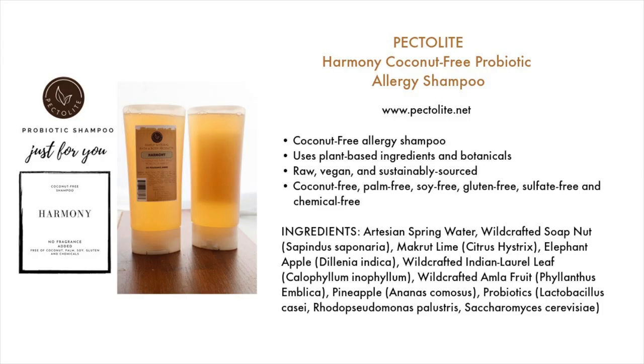Let's start with the shampoos. The first shampoo is by a brand called Pectolite — a brand I'd never heard of before until I did the research for this video. This is the Pectolite Harmony Coconut-Free Probiotic Allergy Shampoo, available at pectolite.net. It's a coconut-free allergy shampoo that uses plant-based ingredients and botanicals. It's raw, vegan, and sustainably sourced — coconut-free, palm-free, soy-free, gluten-free, sulfate-free, and chemical-free. I checked the ingredients and did not see any derivatives of shea butter either.